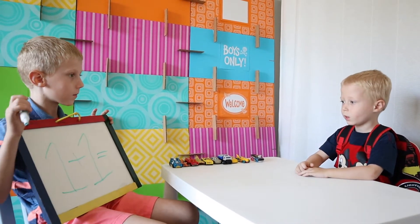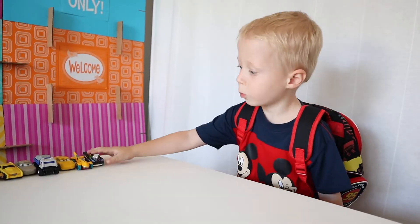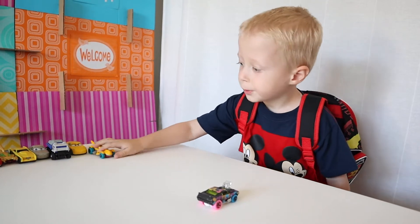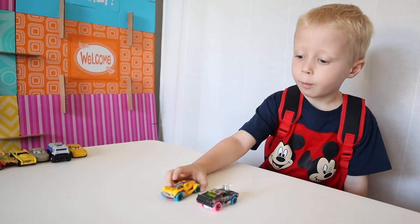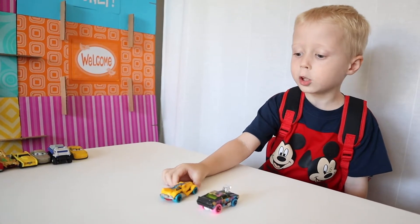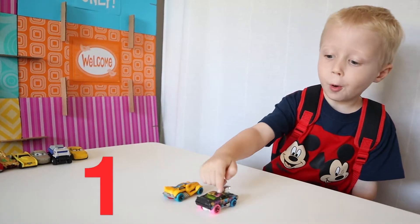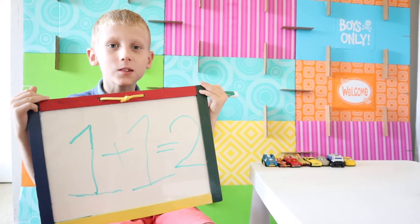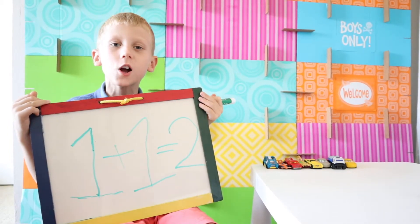One plus one equals two. One plus one equals one, two. Yay, two! Yes, one plus one is two. Good job.